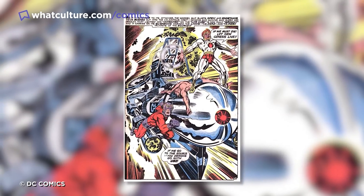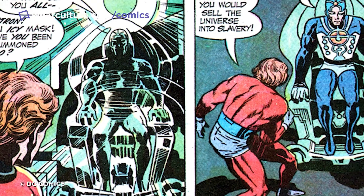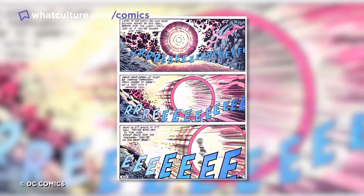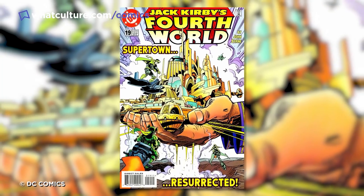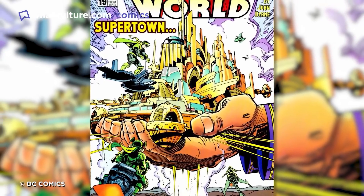The New Gods employed all kinds of weapons and technology in their war against each other, whether it be Darkseid's own Omega Beams, Metron's Mobius Chair, Orion's Astro Harness, Mother Boxes and Boom Tubes, or the Anti-Life Equation the Lord of Apokolips desperately coveted. The Fourth World Saga changed the fabric of the DC Universe forever, and it's yet another thing readers have Kirby to thank for.